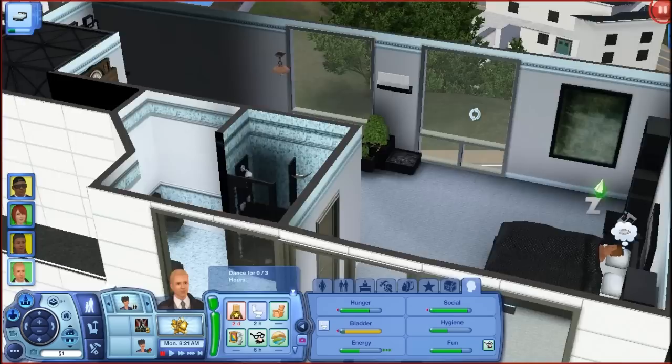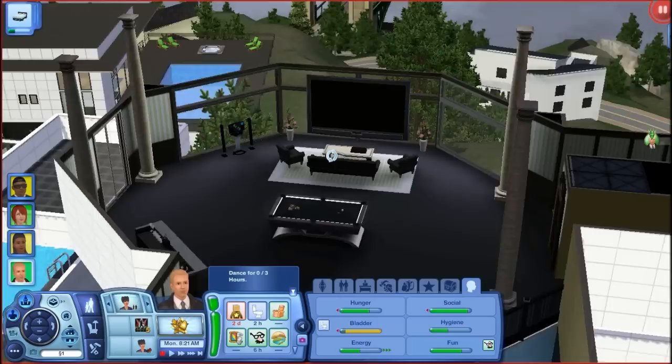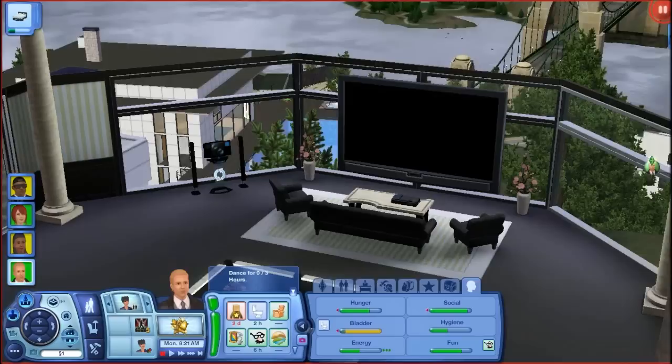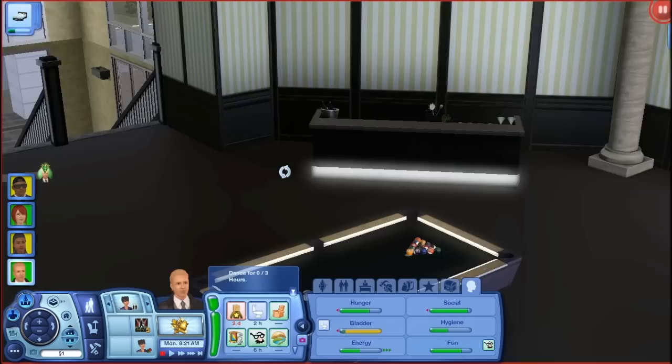When you go down Liam's elevator, you go into this room here. This is like the main room — a living room area. I put the giant TV on the windows from Showtime. The furniture you see here is all from Late Night or the base game. I put in a bar and, of course, a pool table. I wanted to put some more stuff there, but ran out of money.